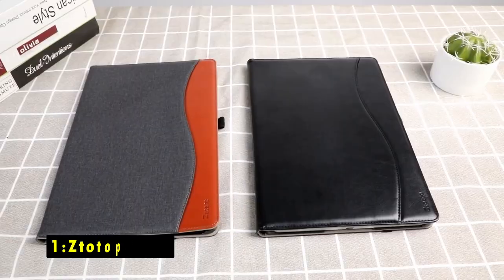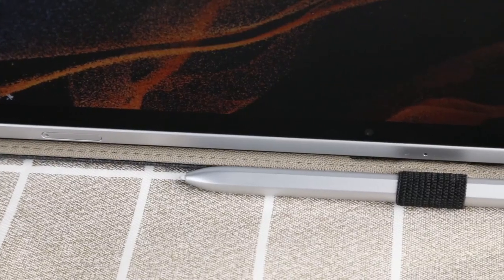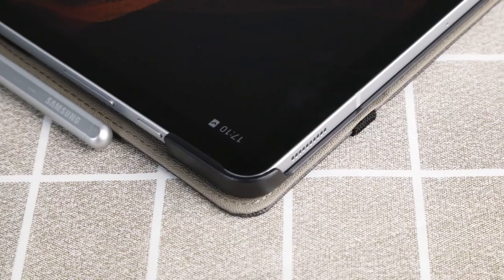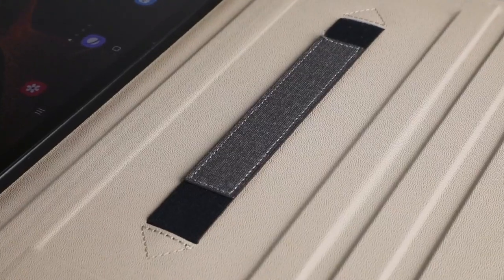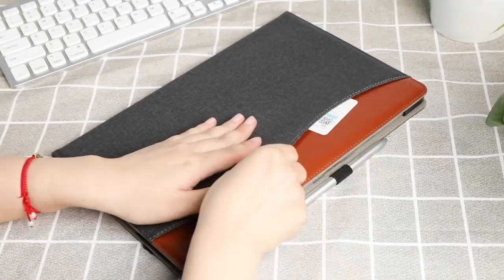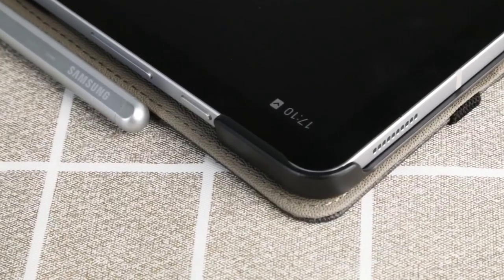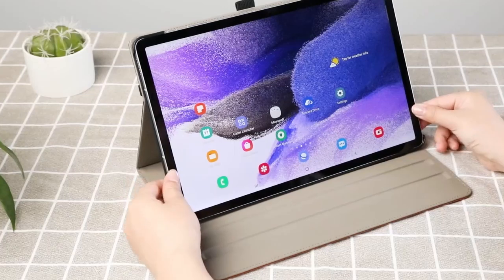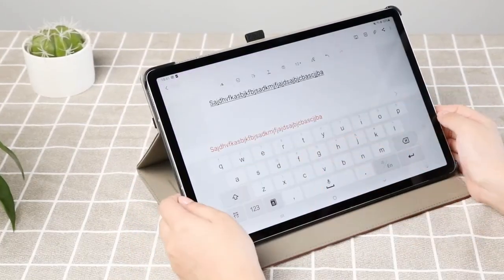And now at number 1 is Startup Cases. The Startup Cases for the Samsung Galaxy Tab S10 offers a perfect blend of protection, functionality, and style. Made with a premium PU leather exterior and an anti-slip interior lining, this case shields your device from shocks, drops, and scratches, ensuring long-lasting durability. One of its standout features is the S-Pen wireless charging support, allowing you to magnetically attach and charge your S-Pen with ease, while the built-in storage space keeps it safe from scratches.